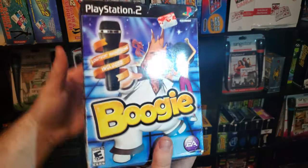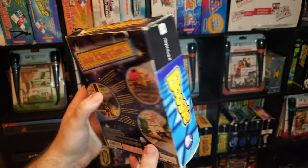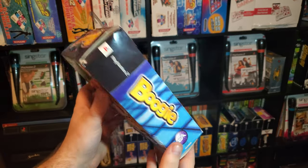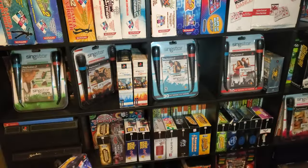So here, the first one we have is Boogie. There's a giant box that includes the microphone and the game. With 23 boxes, I'm going to go over these relatively quick. Let's take a look.